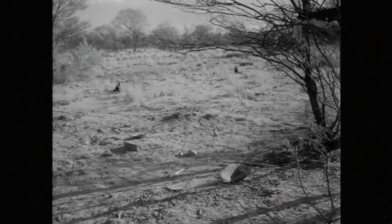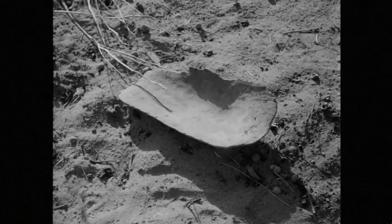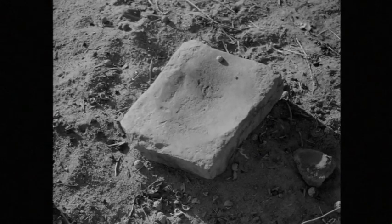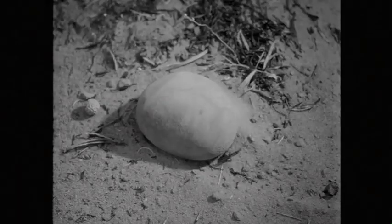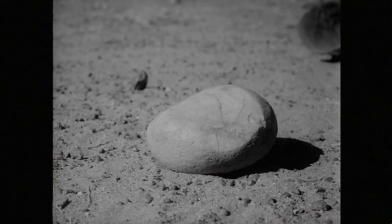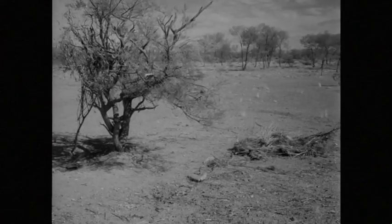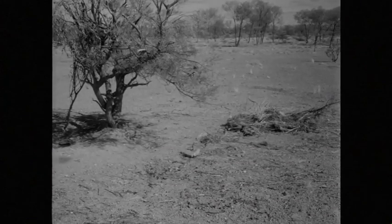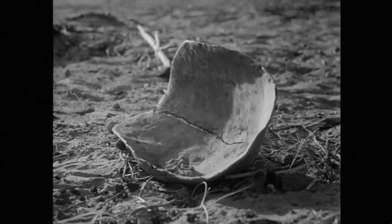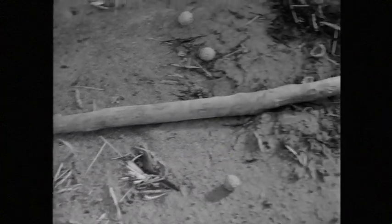Old wooden dishes and grindstones around a camp. A broken base grindstone. A cracked dish. A broken digging stick.